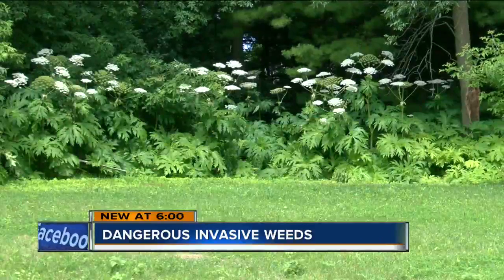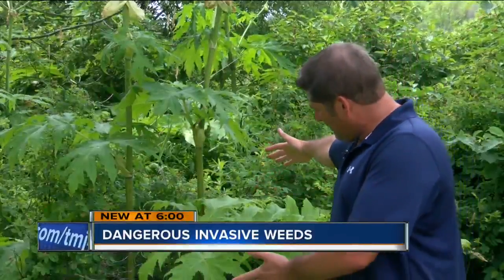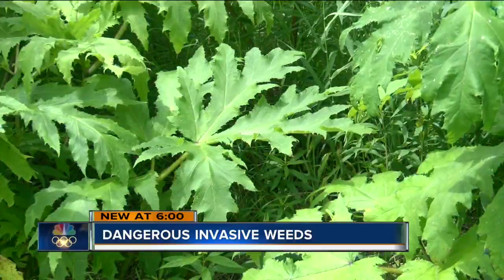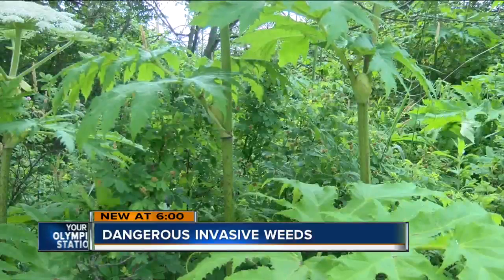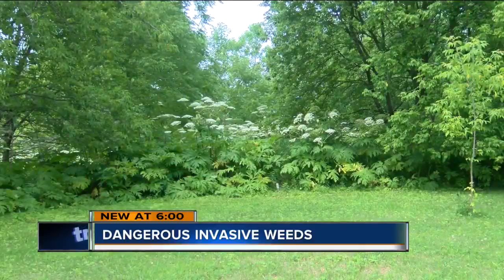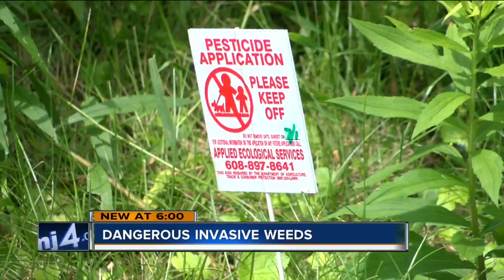Last week, the Southeastern Wisconsin Invasive Species Consortium responded to a property in Sheboygan, confirming the first case of giant hogweed in Southeastern Wisconsin. It's still unknown how or how long this giant weed has been on the rural property. With funding from the Wisconsin DNR, the consortium has been treating the area with chemicals in order to kill off the weed.